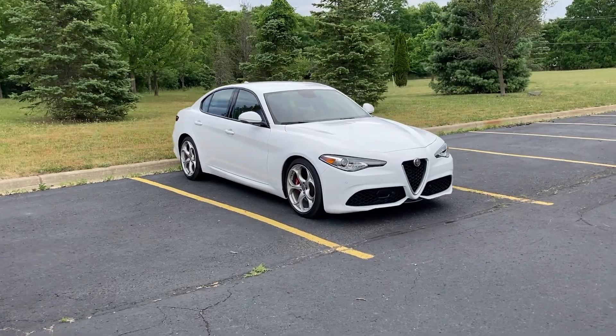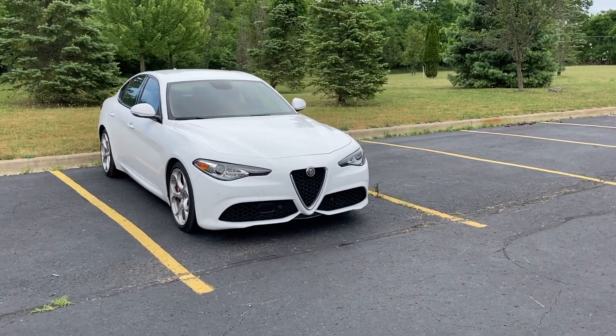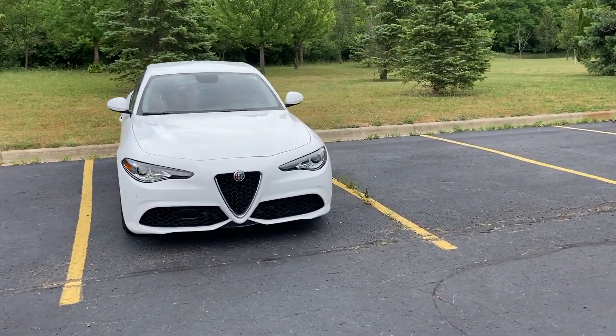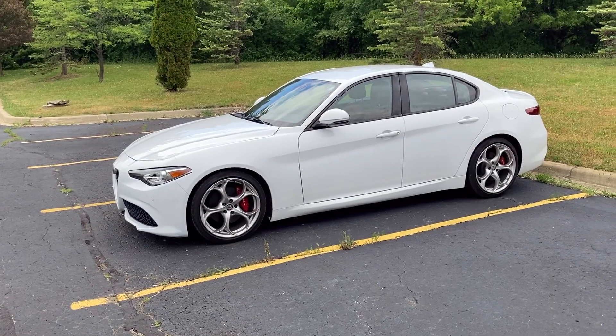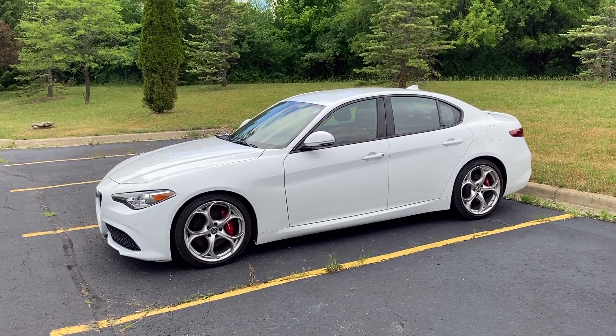I hope you enjoy this video. If you have any questions about this 2019 Alfa Romeo Giulia Q2 TI Sport, just let me know in the comments section below. Thank you guys for watching and I hope you have a great rest of your day.